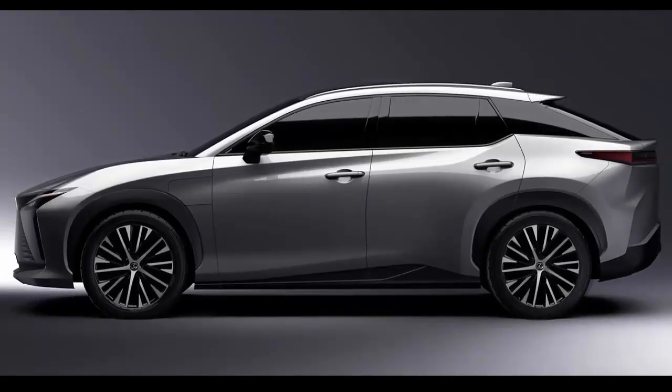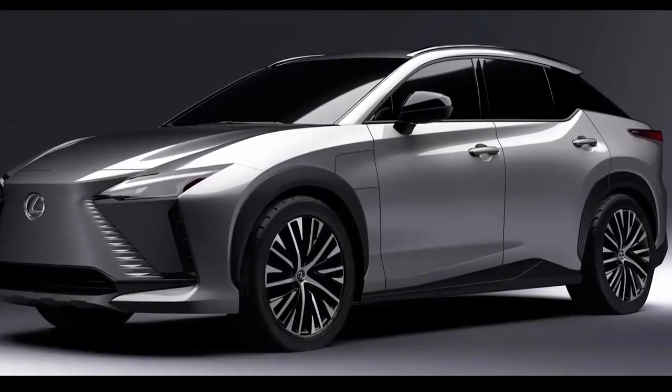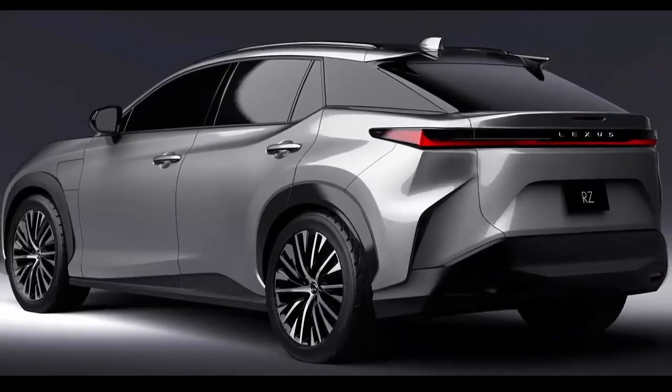Lexus will employ this setup on all future bespoke EVs, suggesting that each of them will use a twin motor set-up.